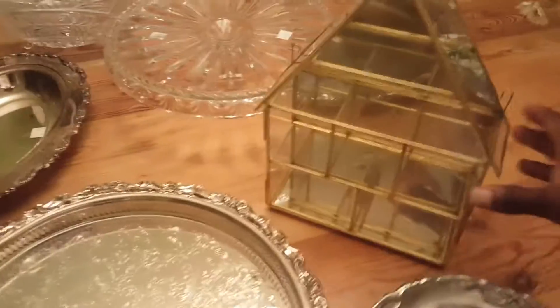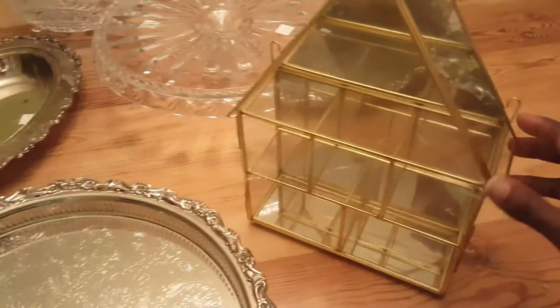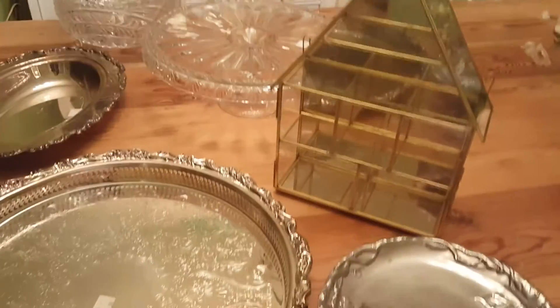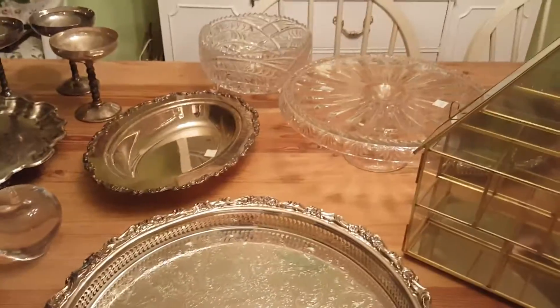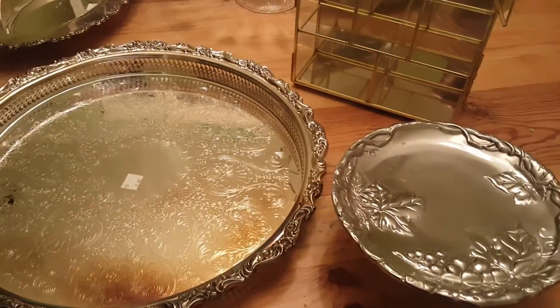I got this from Goodwill. It was $3.93 and I really liked it. I also like the fact that you can hang it on the wall. I don't know if I'll be hanging it or putting it in the guest room, but I liked that it has the mirrored back, so I had to get it. The rest of the crystal and silver I got from Salvation Army on half price day.